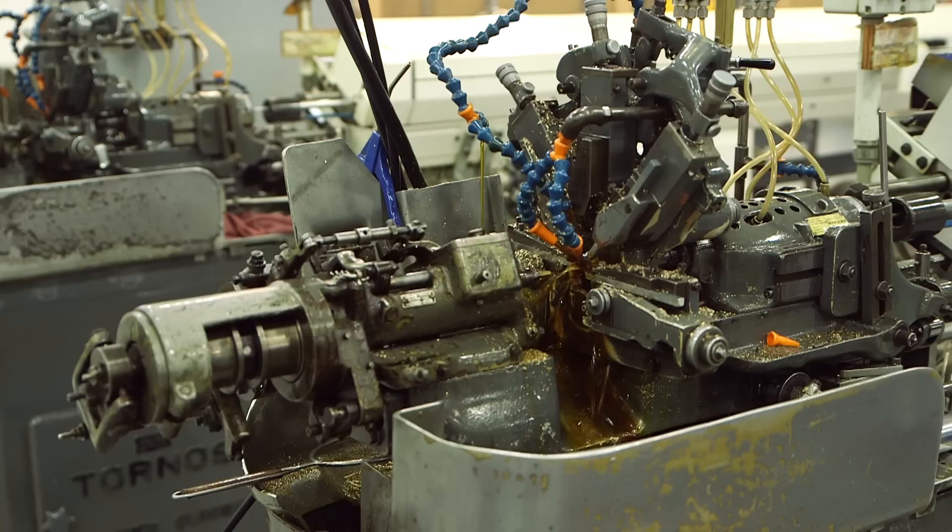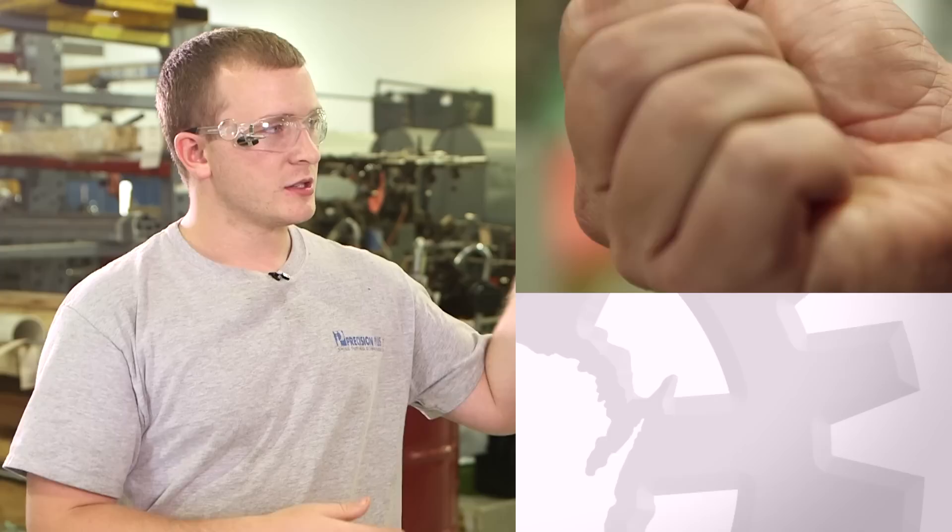I'm setting up the machines to run and putting all the tools and stuff into it. Running machines, checking parts to make sure they're still within tolerance. Basically you take a piece of bar and you turn it into a cool looking part.